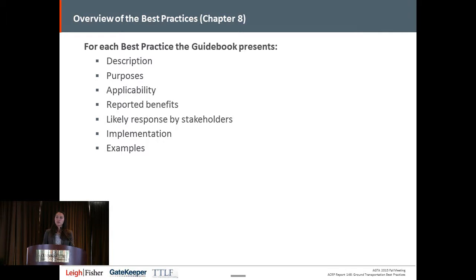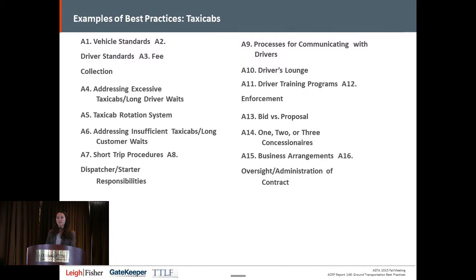We also go into the details of where each practice would be applicable. The guidebook is aimed at airports of all sizes, from small hubs to large hubs, though not every solution is applicable to every airport. We looked at the reported benefits from those airports that have implemented these practices, and the likely response by stakeholders — how customers will react, whether there will be political pushback. The taxi cab section is the most comprehensive, with more practices and more detail than any other mode due to their complexity at the airport.